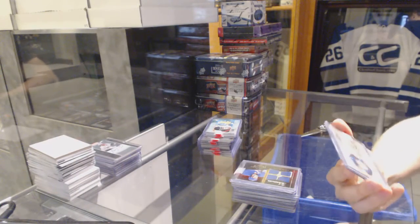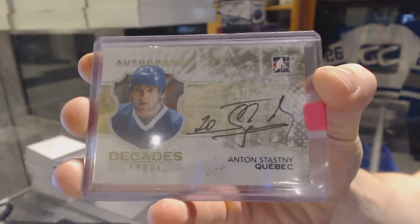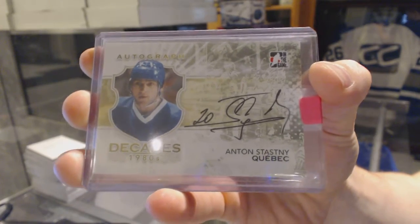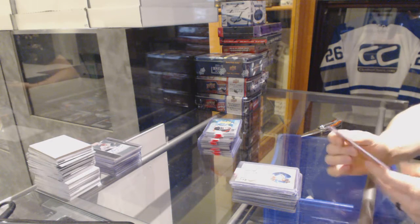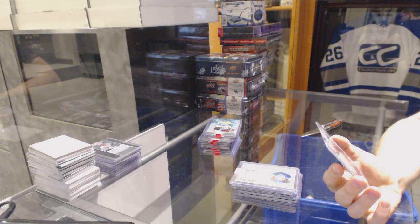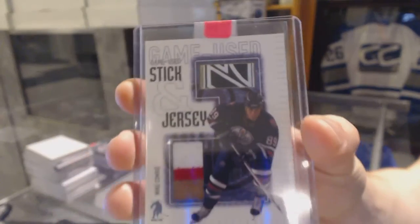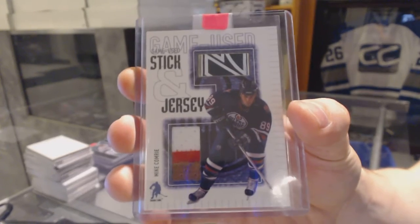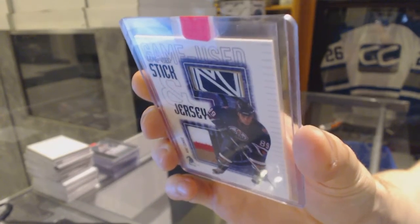We've got a 10-11 In The Game Decades 80s autograph for the Quebec Nordiques, a.k.a. the Colorado Avalanche, Anton Stastny. We've got a 03-04 Be A Player Memorabilia Series game-used stick and jersey for the Edmonton Oilers, Mike Comrie.